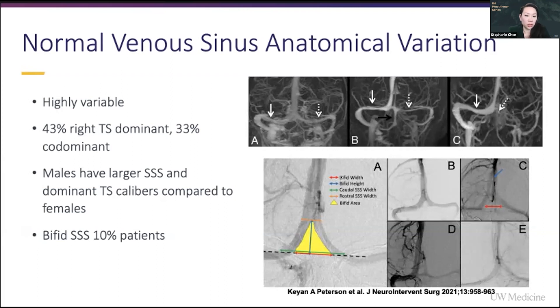In general, males tend to have larger superior sagittal sinus and dominant transverse sinus absolute calibers when compared to females. And then many patients — about 10% — have what's called a bifid superior sagittal sinus, where rather than a single torcula, they can have a triangular division of the posterior superior sagittal sinus of varying heights.